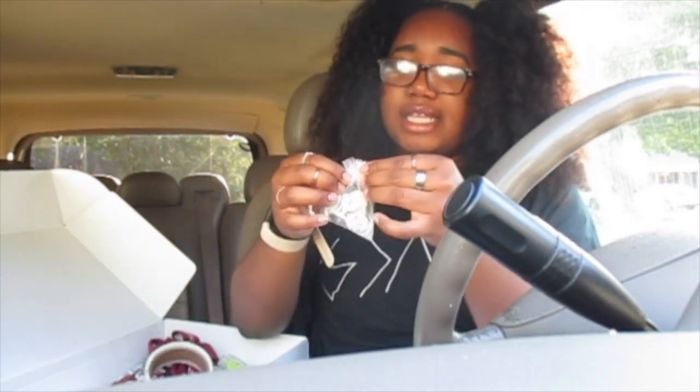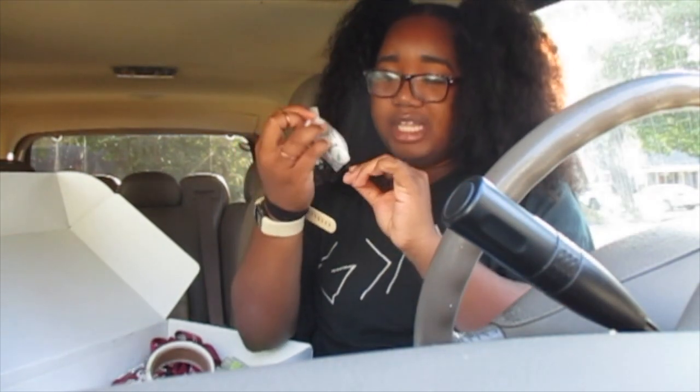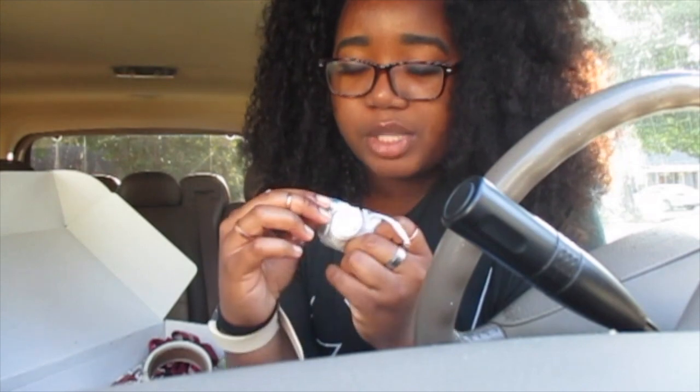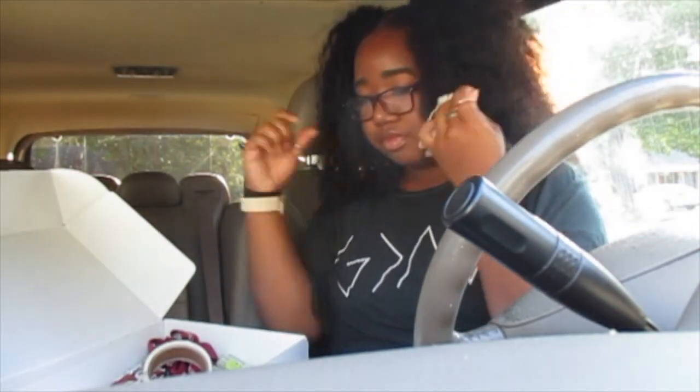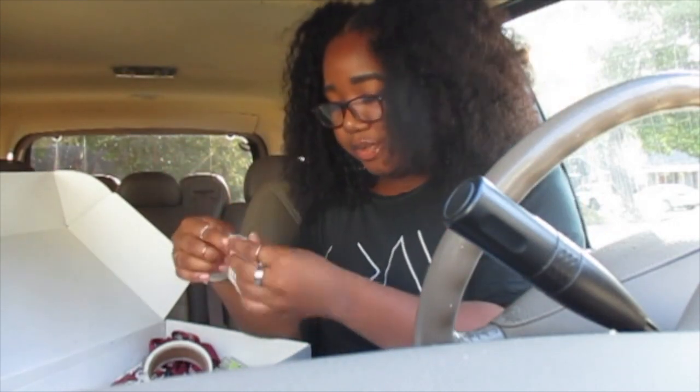The next thing in the box is these cute buttons for Posh in Sips. They have 'Posh in Sips' on them, and one has an actual wine glass with something being poured into it. I'm guessing these are to give away and to wear.